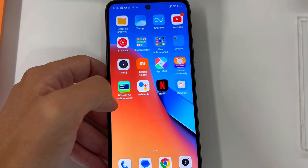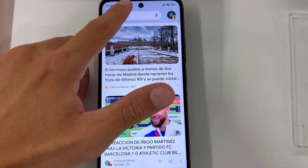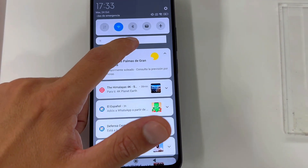Is the Xiaomi Redmi 12 worth it? Here are three things you need to know about this smartphone.